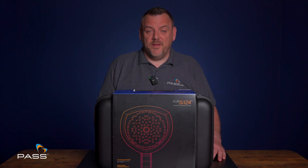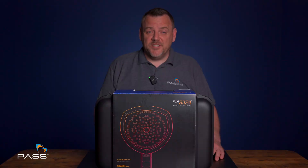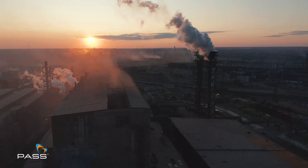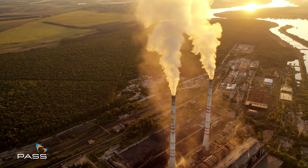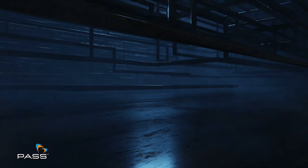In a world of industry, the detection and prevention of leaks is vital for efficiency and safety. Teledyne FLIR presents the game changer in leak detection — introducing the FLIR SI124 LD.